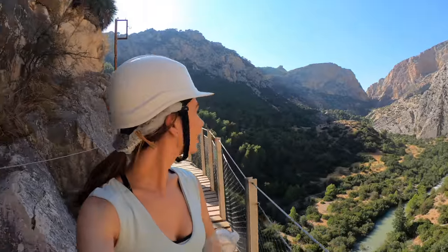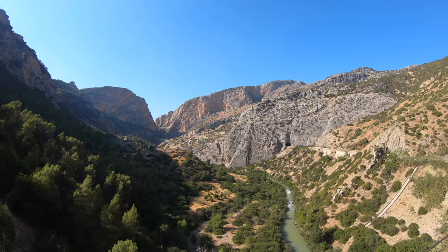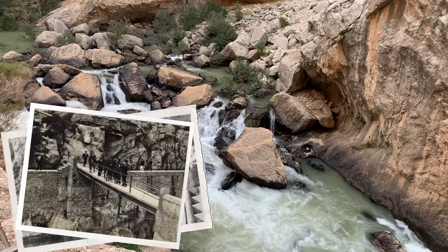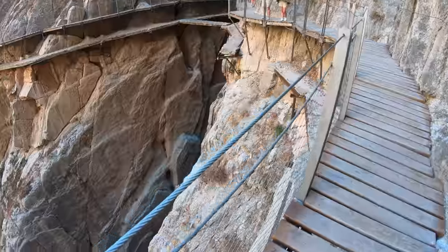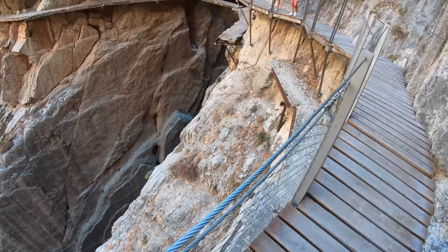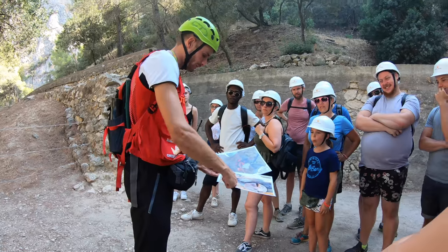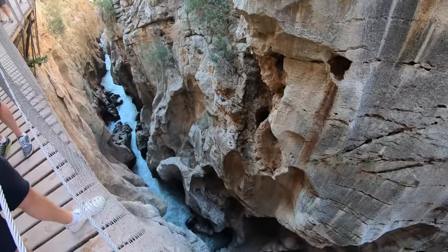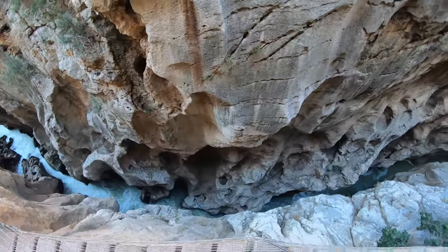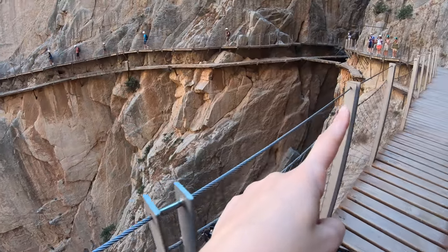Our English-speaking guide was incredible. He explained how this world-famous path was built in 1905 above a hydroelectric plant. Little by little, the fences fell down, the walkway came down because of the weather, and nobody was there to repair it. The old path is now the new one, so you are going to see this path once again. With a drop of 100 metres beneath us, sections of the old walkway clinging onto the side of the rock face began to appear.